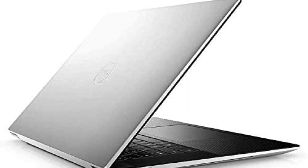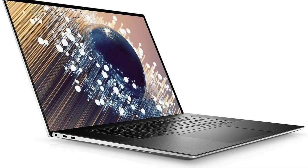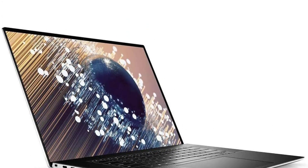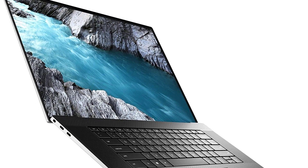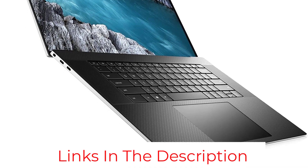Specifications — Processor: Intel Core i7-10750H. Display: 17-inch UHD+, 3840x2400, Infinity Edge Anti-Reflective. RAM: 32GB DDR SDRAM. Storage: 1TB PCIe Solid State Drive. Graphics Card: Integrated. Battery Life: 9 hours. Operating System: Windows 10 Pro.